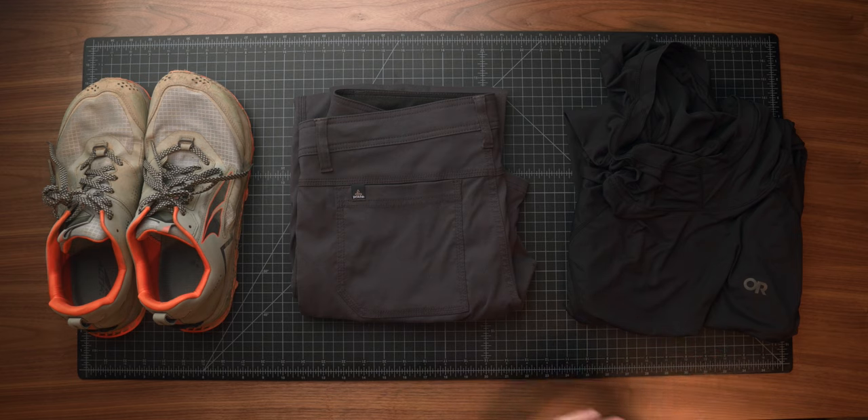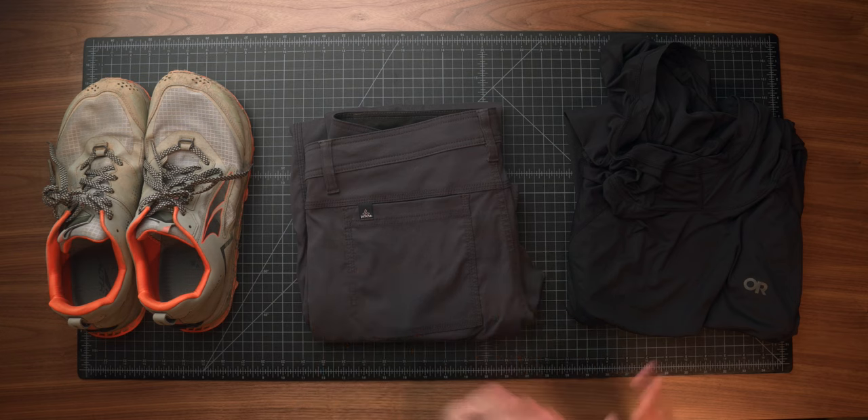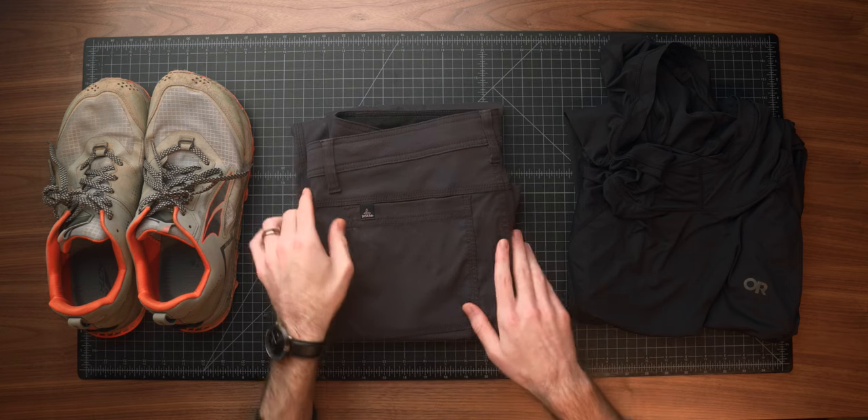Starting off with some of the basics — shirt, pants, shoes. For the pants, I've been using the Prana Stretch Zion pants. I got these last year and I think I've put about five or six hundred miles on them so far, and they are amazing. I used to hike in the Outlier Slim Dungarees, which are great travel pants, but just not quite as comfortable for backpacking — they don't quite have the stretch or flexibility. Overall, they're just really comfortable pants, and they have enough durability to withstand some beatings on the trail.